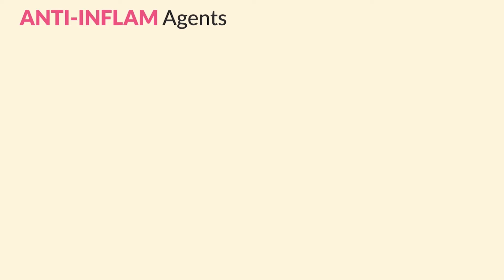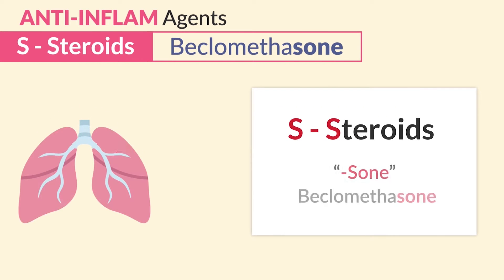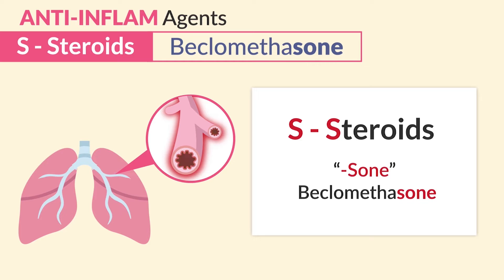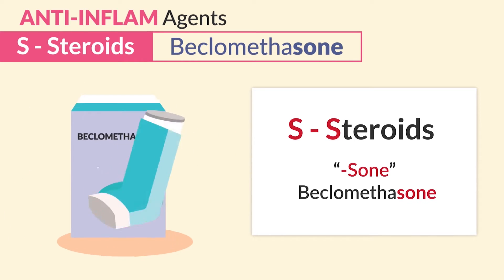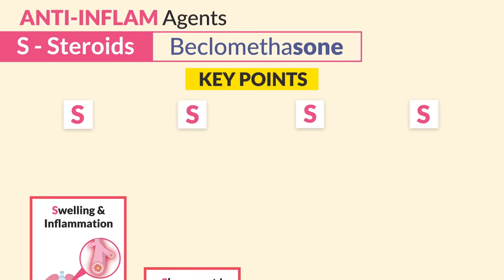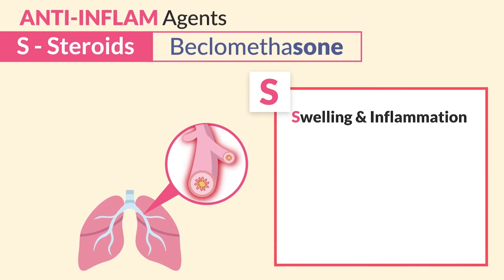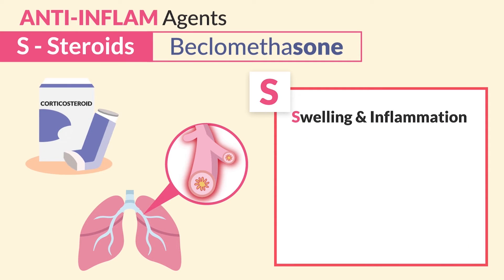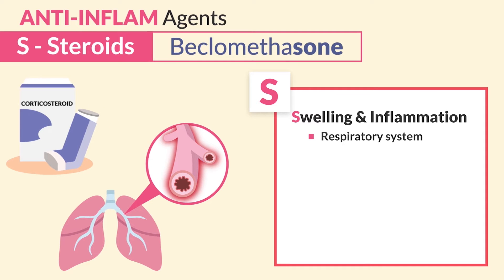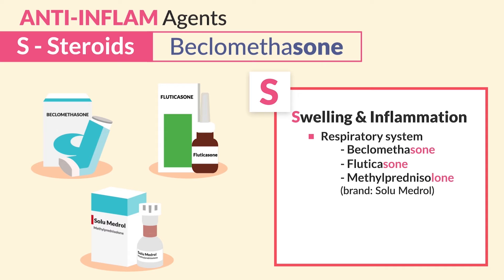For our anti-inflammatory agents, our SLAM team: we have S for steroids, which decreases the swelling, ending in '-zone' like beclomethasone. The key points to know for the exam are the four S's of steroids. The first S is for swelling and inflammation. Corticoinhalers reduce the swelling directly in the respiratory system — so beclomethasone, fluticasone, and methylprednisolone.